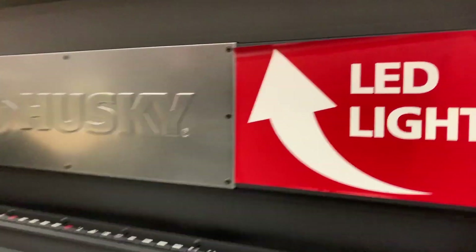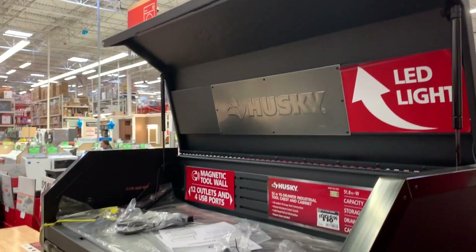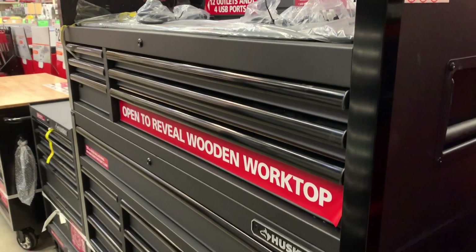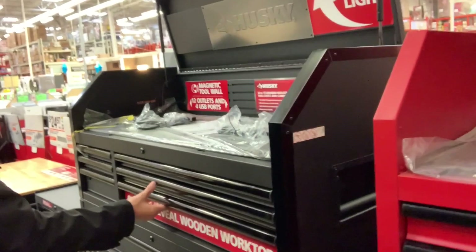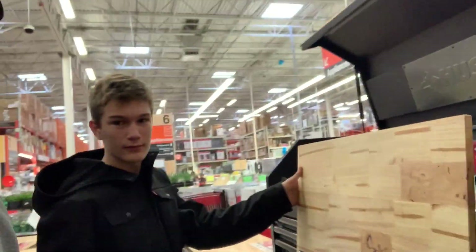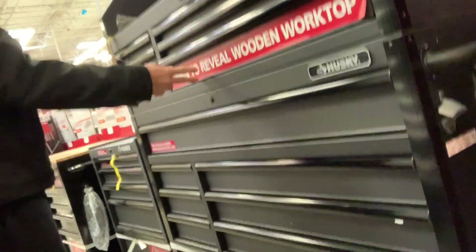Here we have a Husky 52-inch work chest — I believe it's 18 drawers. They have a couple of upgrades this year: a new LED light on top, and a wooden worktop in the drawer that wasn't there last year. There's also a bottle opener on the side — it just flips up and you can store stuff underneath or use it as a solid work surface.